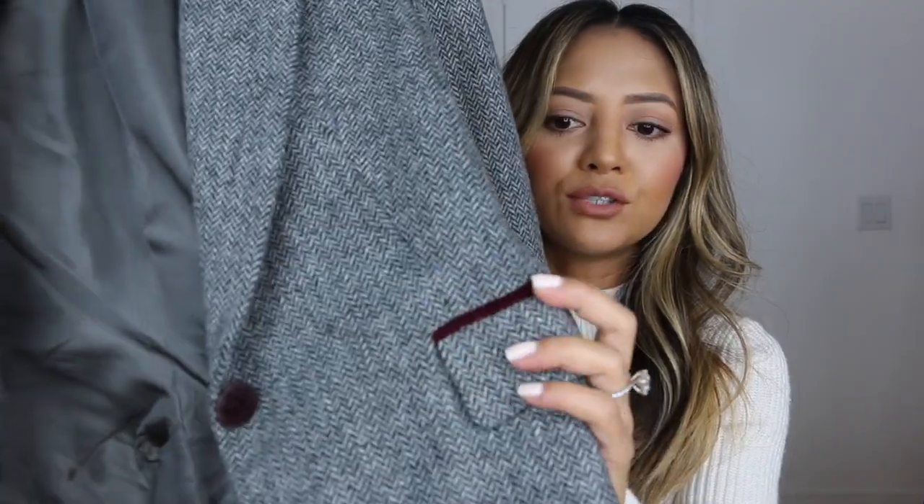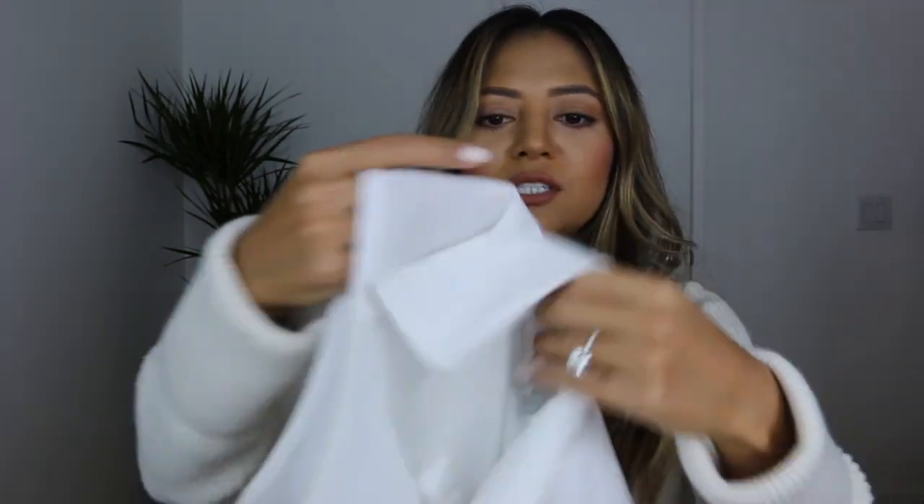The first outfit features this herringbone blazer — almost like a chevron pattern. I got it from Zara. It has burgundy suede elbow patches and the same burgundy suede trim on the front two pockets. It has just one button. On the inside I'm wearing this ASOS sleeveless collared shirt, really basic.